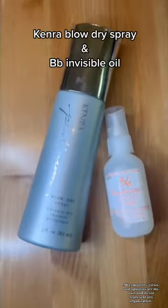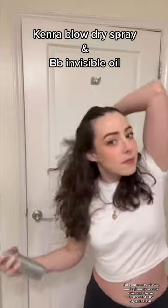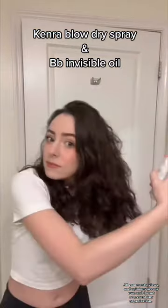Add some makeup and get started on these curls. I use my holy grail Kenra Blow Dry Spray alongside the BB Invisible Oil. This combo smells so good. I brush them through and end up looking like a loofah.